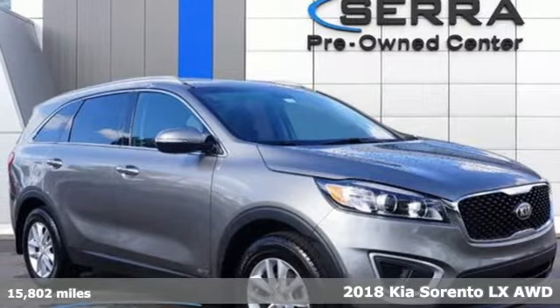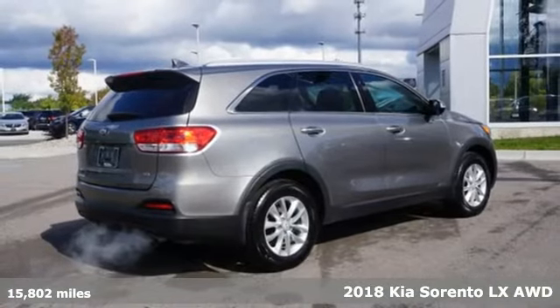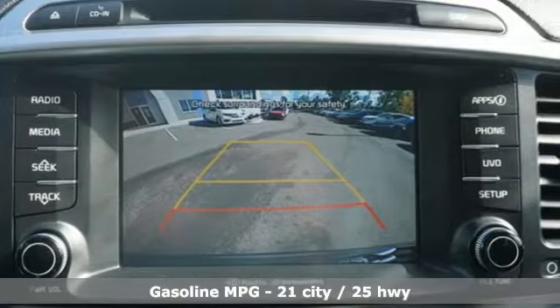Here's a 2018 Kia Sorento. Your life requires you to be adaptive, and your vehicle should be too. This Sorento's the perfect fit for everything you need it to be.